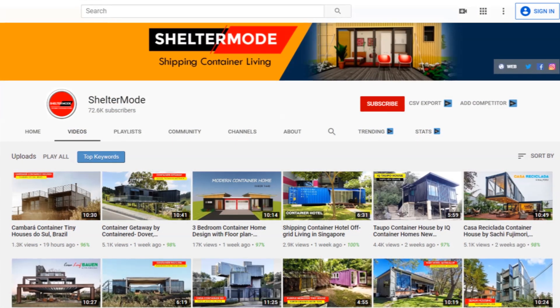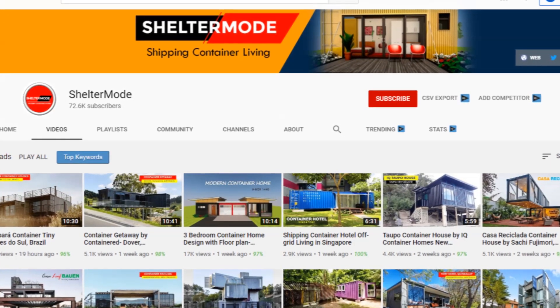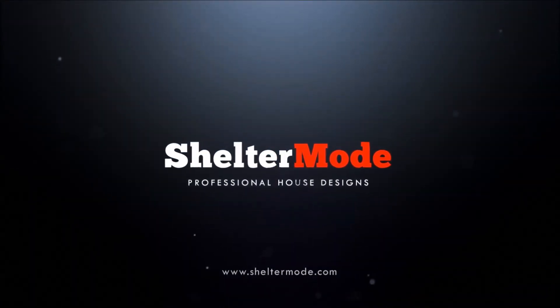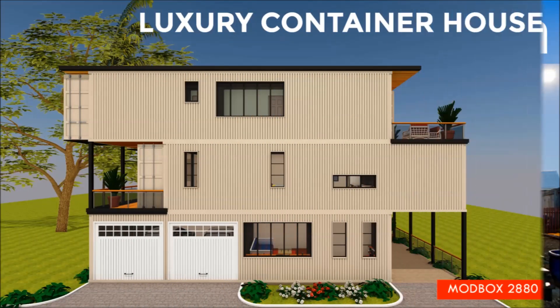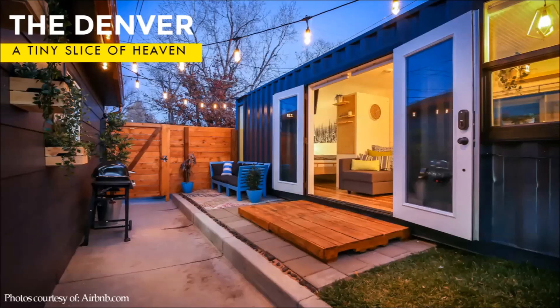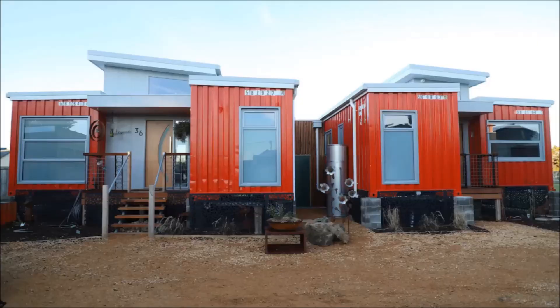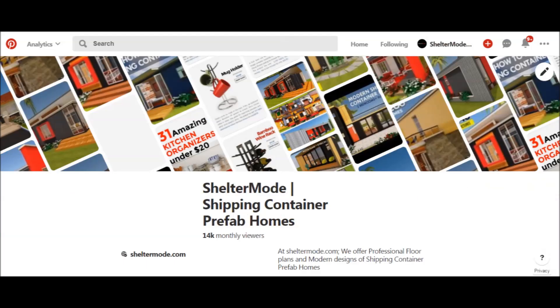You are encouraged to subscribe for more amazing weekly videos on shipping container living. Thank you for watching. See you in the next video. If you want to learn more about shipping container living, please subscribe and remember to click the notification bell to get notified whenever we post a new video. If you have a shipping container project or a container rental, you can have it featured on our YouTube channel absolutely free. Kindly get in touch on our website sheltermode.com or contact us at ShelterMode on all social media pages.